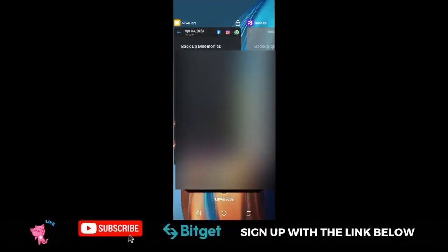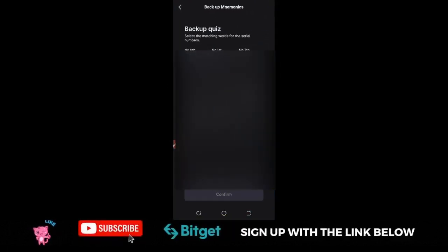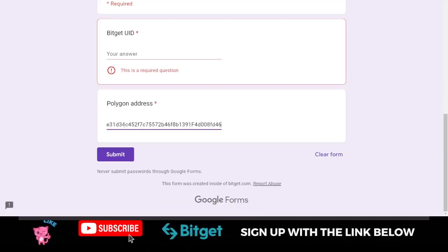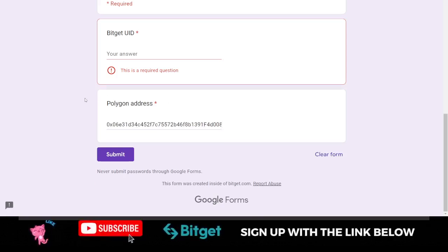Once the wallet is backed up, the next step is to submit your wallet address. Copy the address from your wallet, then come back to the airdrop form. Paste the copied address in the form, along with your Bitget UID — which you can find on your profile page on your Bitget account.